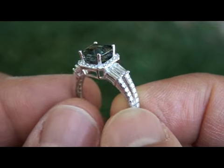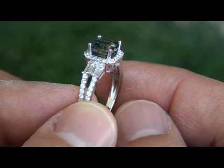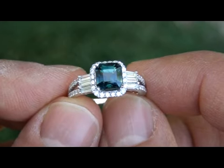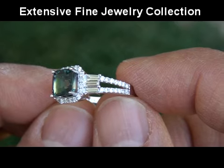Our gemologist has noted this ring was created at the hands of a top master craftsman. This item comes to us from a consignor who asked for our assistance in quickly liquidating her extensive fine jewelry collection.